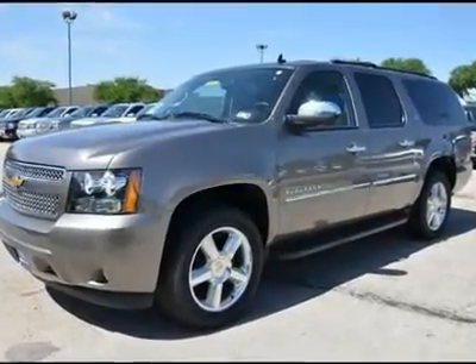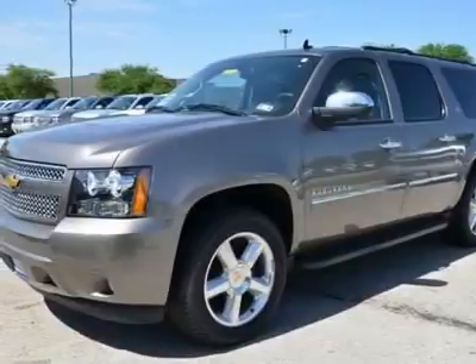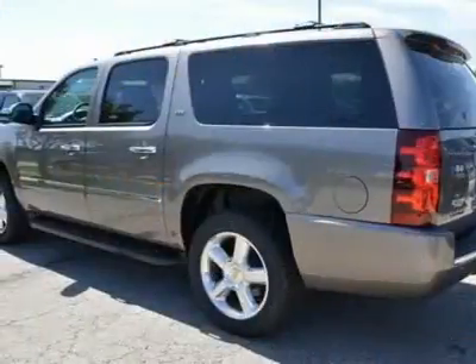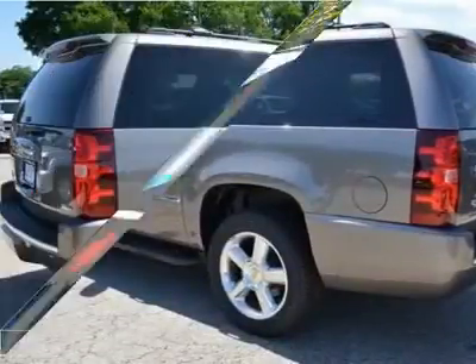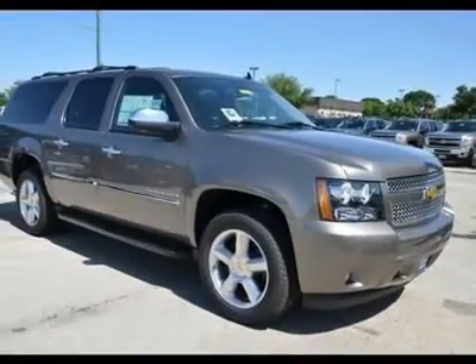Looking for the right car? Today could be your lucky day. With 5 miles, this Mocha Steel Metallic 2012 Chevrolet Suburban equipped with automatic transmission could be yours. Request more information and set up a test drive right away.